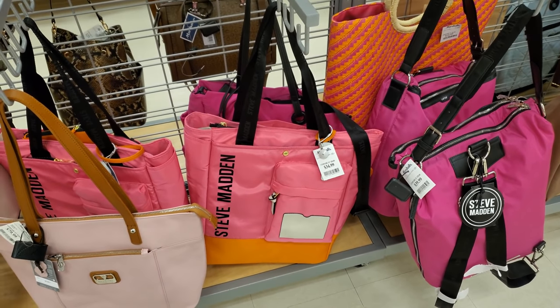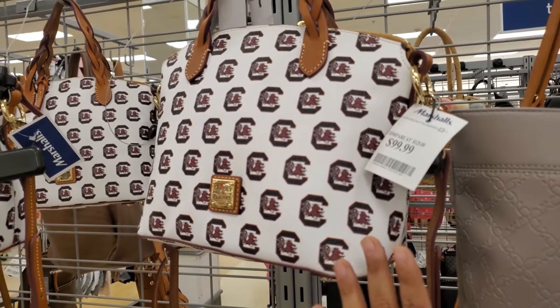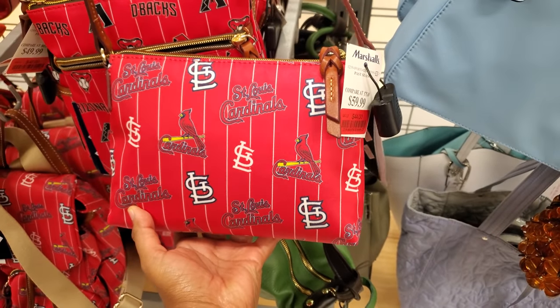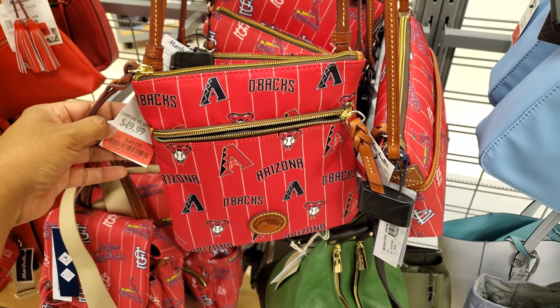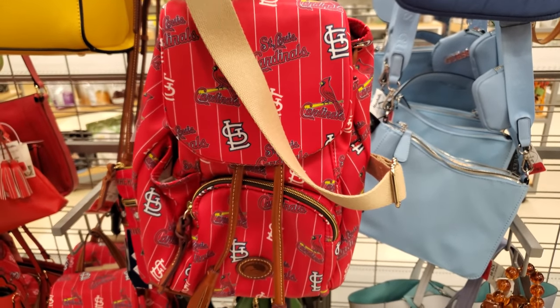Steve Madden large bag is $35. There's a Dune sport team bag for $144 — the only one here. A Dune Diamondbacks crossbody is $40 down from $50, and a Dune backpack is $70 down from $90.